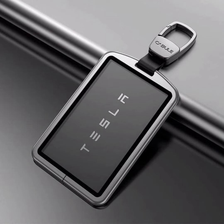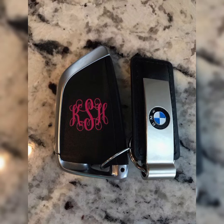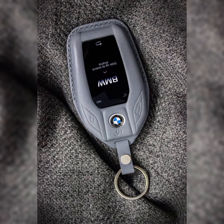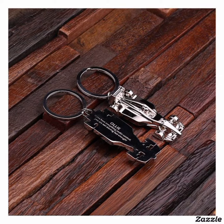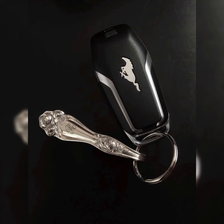These range from sleek, luxury, and modern designs to more elaborate and ornate ones. Some are made from high quality materials like brushed metals or leather, some have unique patterns or textures, and some have custom engraving or logos — personalized car keys that reflect the owner's personality.